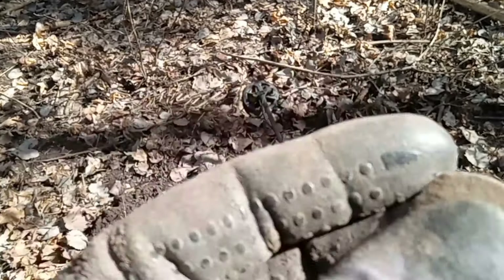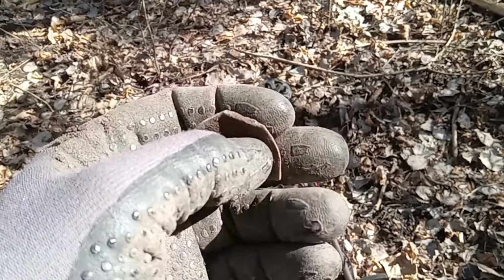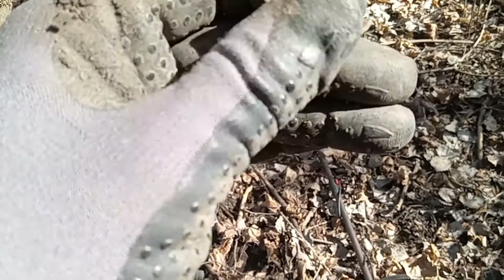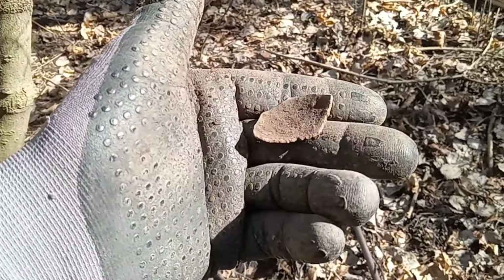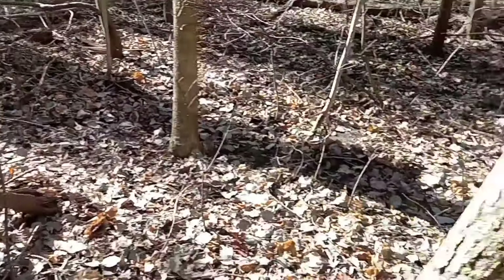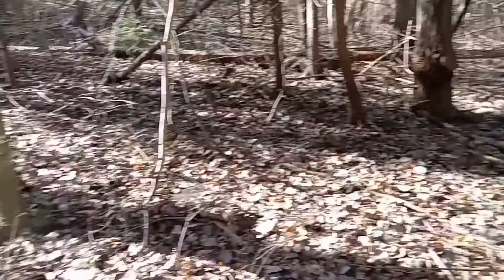Got what looks to be part of a spoon bowl — broken right there. I would definitely say that was an old spoon bowl. Not sure what it was made of; it doesn't look like it was good to eat off of. Just out in the woods, plugging around seeing what we can get.